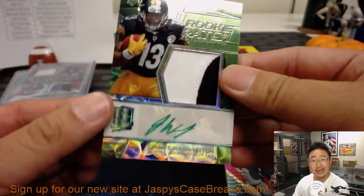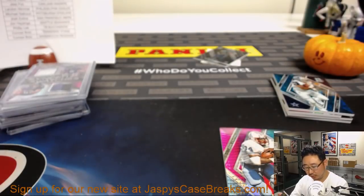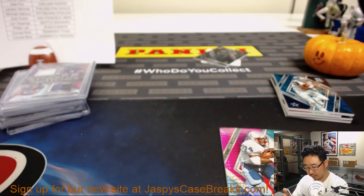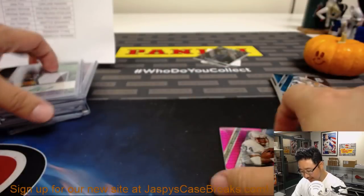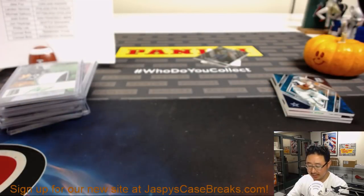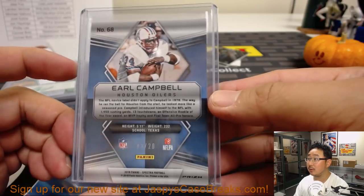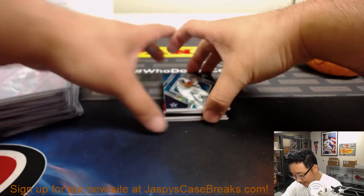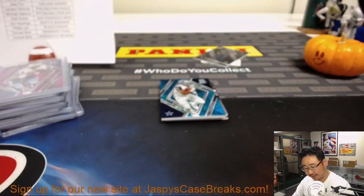James Washington, neon green, rookie patch and autograph, green ink auto as well — nice one for Michael Gallucci and the Steelers. 44 out of 60 — Earl Campbell going to Conrad and the Titans, numbered out of 20, 3 out of 20. Last pack — Ezekiel Elliott reveals a Chiefs Joe Montana, 20 out of 25 for Kip and the Chiefs.